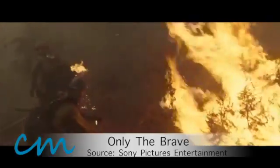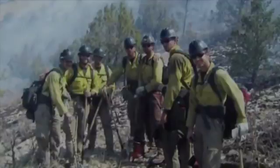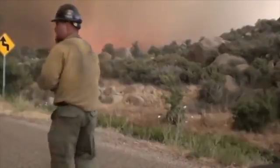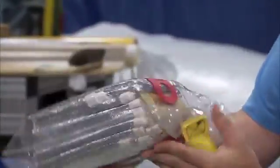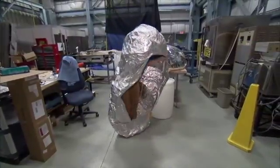A movie out this week called Only the Brave tells the story of the Yarnell Hill 19, hotshot firefighters who died in Arizona four years ago when their emergency fire shelters failed in the 2000 degree heat. That horrible tragedy was the inspiration for NASA and the U.S. Forest Service to work on a shelter improvement using space age technology.